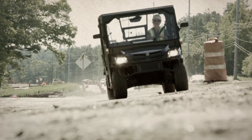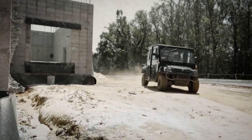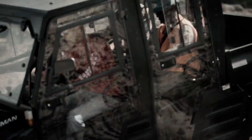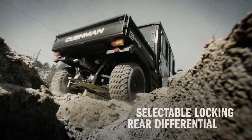An automatic transmission with selectable gear ratios lets you choose the mode that's best for every task — from hauling heavy loads uphill to a quick run across the job site. And there's no terrain this vehicle can't handle, with generous ground clearance, on-demand four-wheel drive, four-wheel independent suspension, and a selectable locking rear differential.